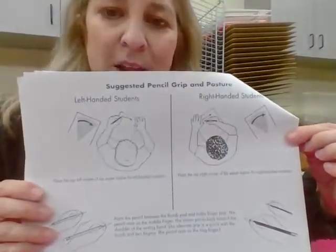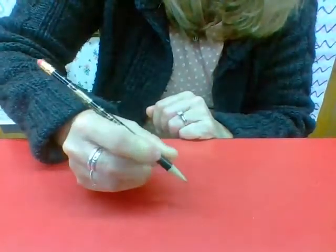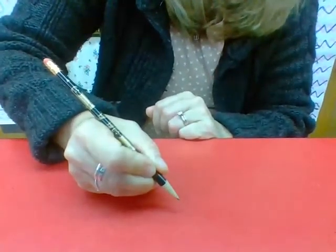Next in your packet is grip — how to hold a pencil and proper posture. Always reinforcing feet flat on the floor. There's an acceptable grasp but I'm really looking for the tripod grasp. This is how we want children to hold the paper.